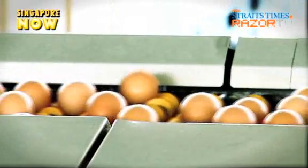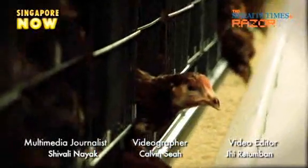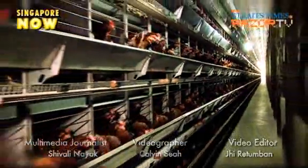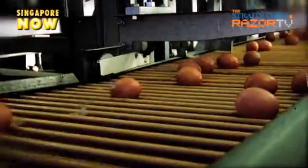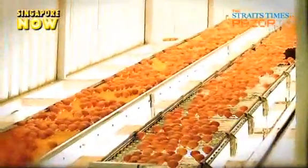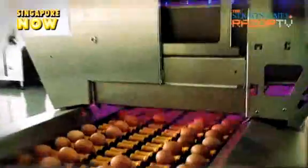How do eggs get from a local farm to your breakfast table? There's more to it than just a happy hen. And we're not talking about the grubby, smelly local farms of the old. Singapore's 23-year-old Singchung Farm, which produces eggs, is high-tech and mechanized, giving a new meaning to the word farm. This tech-savvy farm gives us a sneak peek into egg production.